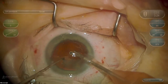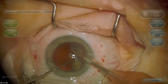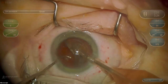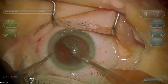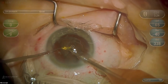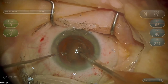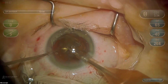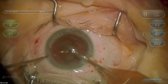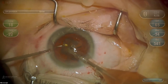I try to keep my phaco needle as stationary as possible and use my second instrument to manipulate the nucleus and bring it to where I want it. We have one half of the nucleus out. Going for the other half — I'll use the same maneuver, lifting the nucleus out of the capsule up into the anterior chamber and phaco it at the iris plane. I'm using torsional phaco energy.